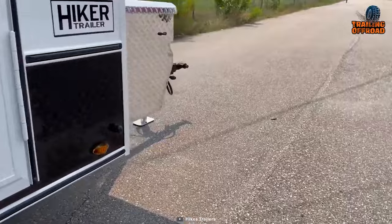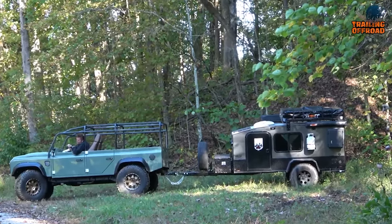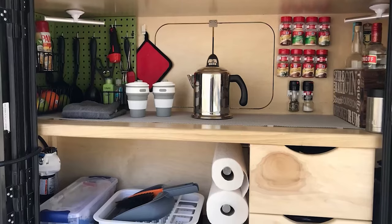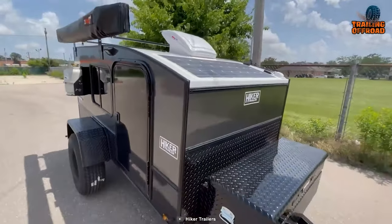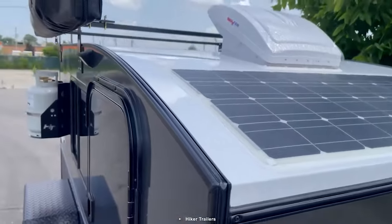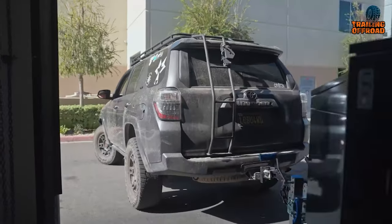The Hiker Trailers Mid-Range XL features a two-inch ball hitch ensuring a secure connection between your vehicle and the camper. In addition to its impressive exterior capabilities, the trailer also boasts a thoughtfully designed interior that maximizes comfort and convenience. Get ready to embark on unforgettable journeys with the Hiker Trailers Mid-Range XL.